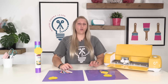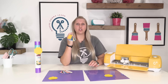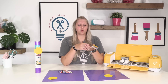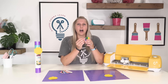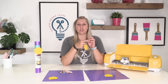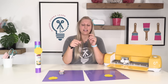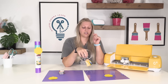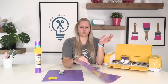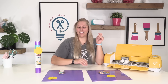Moving to the Oracal 651 — there's also a swatch here because Oracal used to be sold by 143 Vinyl. Both Starcraft and Oracal have 65 color choices. The Oracal 12 by 12 sheet is also 65 cents. This one is gloss that we have here, and it cuts well, weeds well — watch the quality video to see how well.